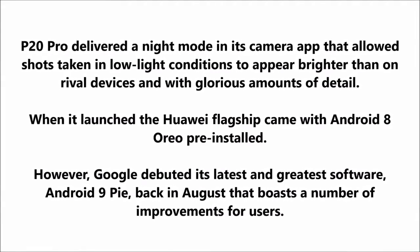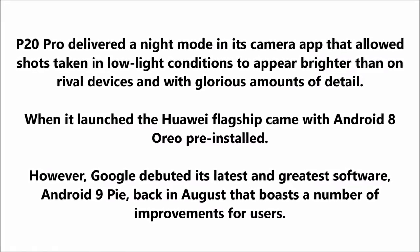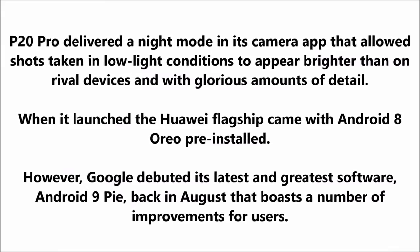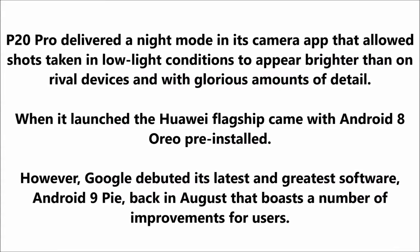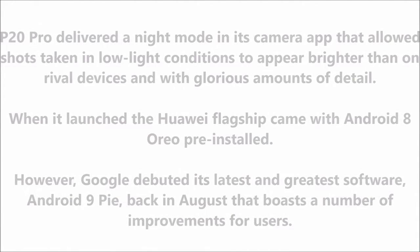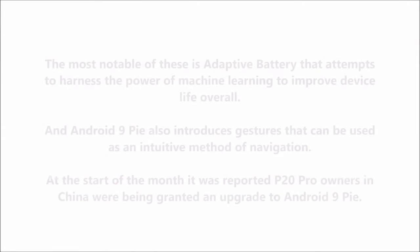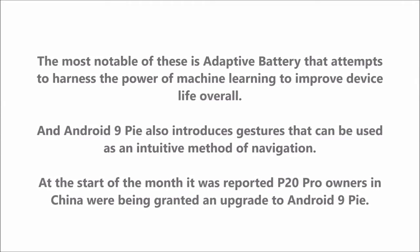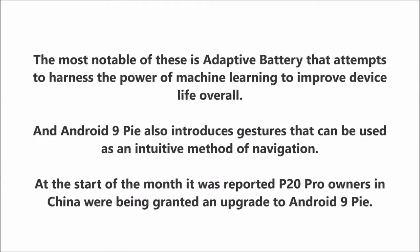When it launched, the Huawei flagship came with Android 8 Oreo pre-installed. However, Google debuted its latest software, Android 9 Pie, back in August, which boasts a number of improvements for users. The most notable of these is adaptive battery, which attempts to harness the power of machine learning to improve device life overall.